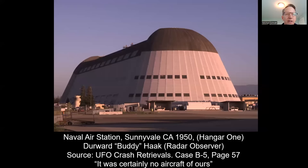That is the C-119 Flying Boxcar case. Next one: Naval Air Station Sunnyvale, California, Hangar One, which still exists today. It's so massive that it has its own weather. Doorward Buddy Hawk was a radar observer who is no longer with us, but he's the primary source for this retrieval operation case. The source is UFO Crash Retrievals, case B-5, page 57. He walks through a double door — initially there wasn't a guard in the hangar.